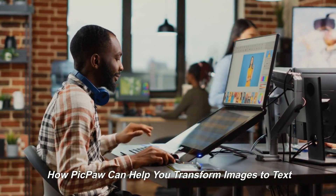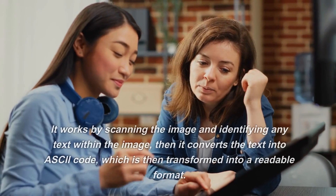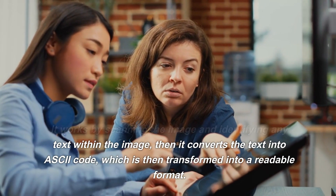How PicPaw can help you transform images to text. PicPaw is a new and innovative app that is designed to transform your images into text with ease. It works by scanning the image and identifying any text within the image, then it converts the text into ASCII code, which is then transformed into a readable format.